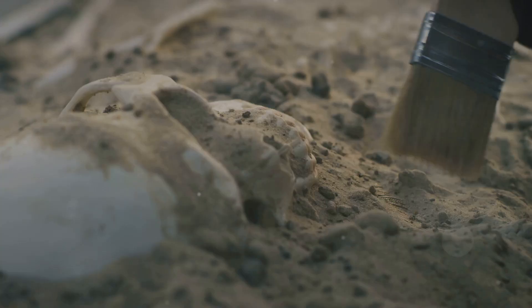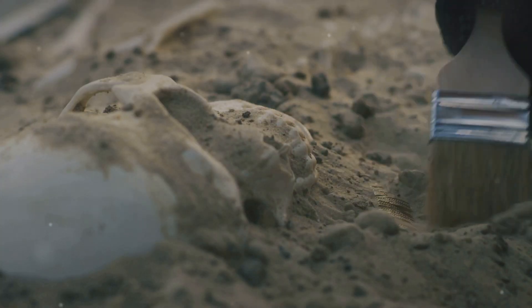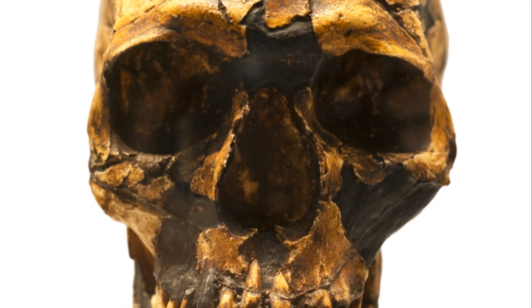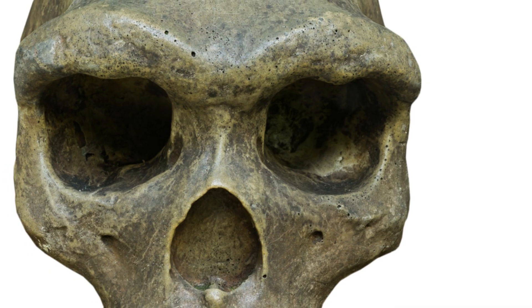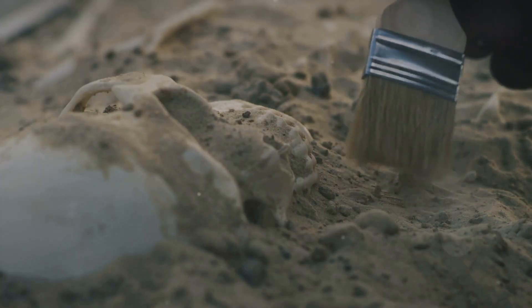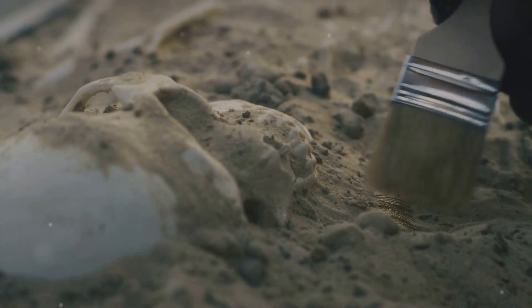The remains, known as the Jebel Irhoud bones, were found in Morocco. These discoveries have completely revolutionized our understanding of human history. Previously it was believed that Homo sapiens — that's us — emerged around 200,000 years ago in East Africa, but now it seems our story starts even earlier.